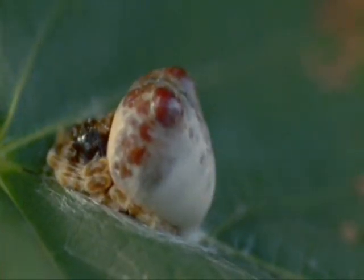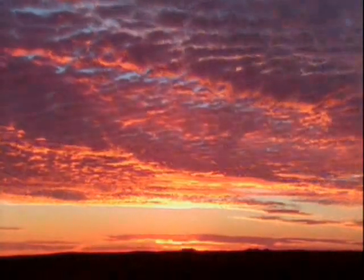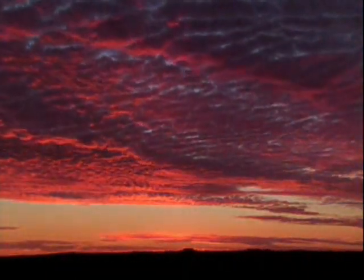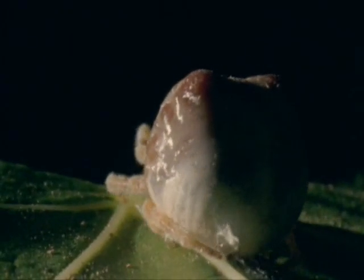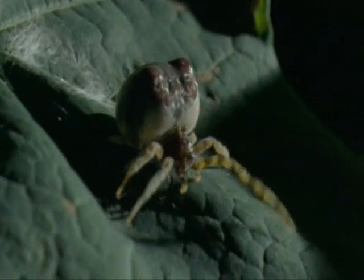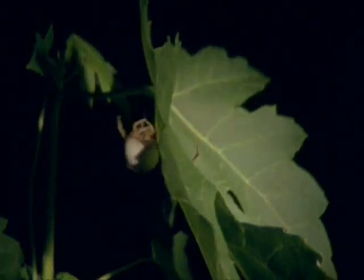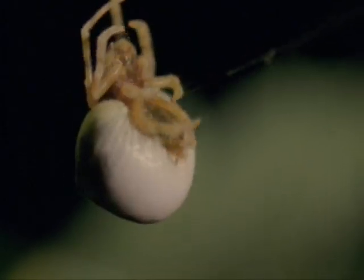Throughout the day, she remains motionless, but when evening comes, she prepares for action. She abandons her disguise and starts to move. Slowly, she makes her way down to the underside of the leaf. There she hangs from a horizontal thread.